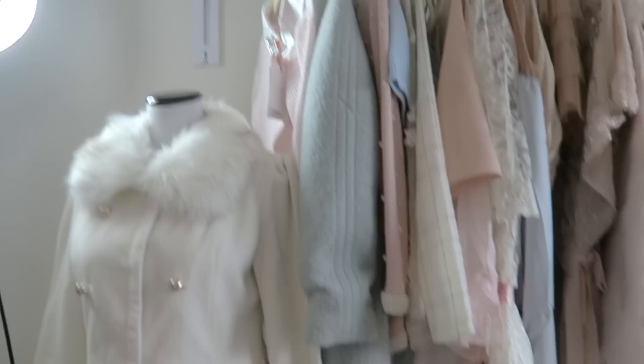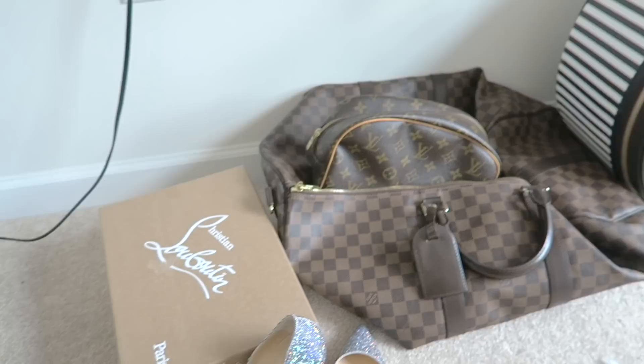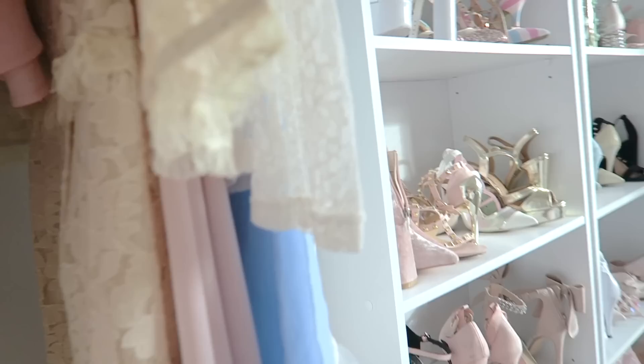I'm not like the cleanest person in the world so I have some stuff laying around, but I did get these new Louboutins and they're sparkly and I'm obsessed with them. They're such going out shoes. And then I just have some luggage — this Henry Bendel luggage, Louis Vuitton luggage.